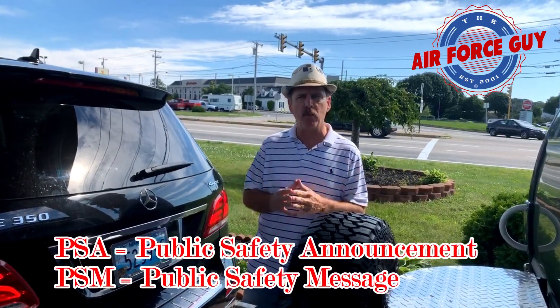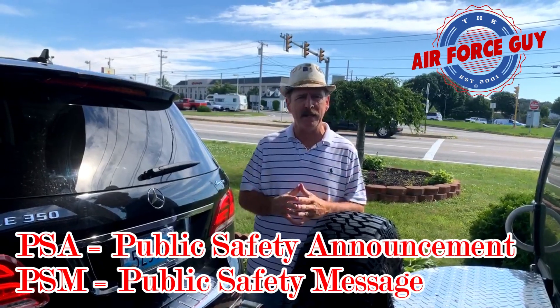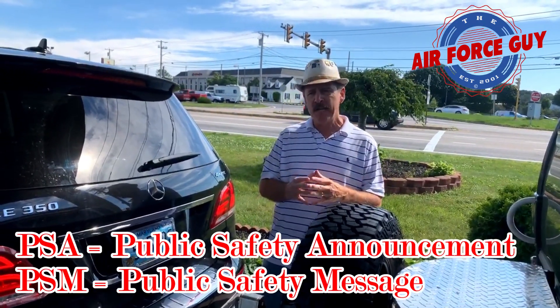This is a PSA — a public safety announcement — for those of you that tow your RVs. It's quite important that if you stop for fuel and you leave your RV alone, there are a few things you should check.